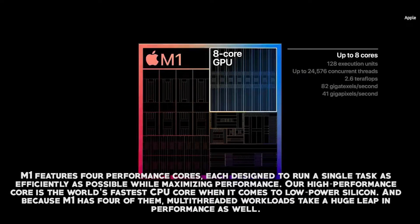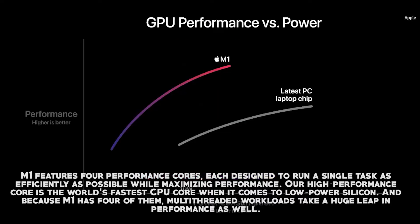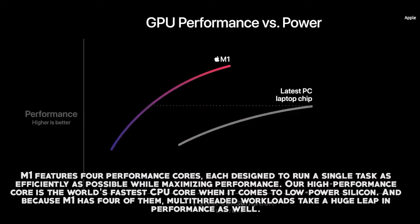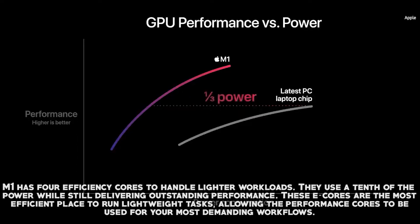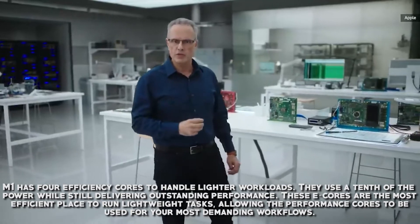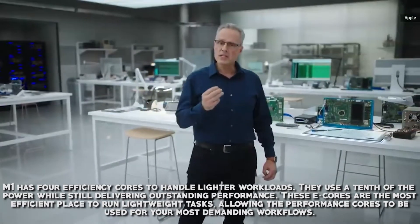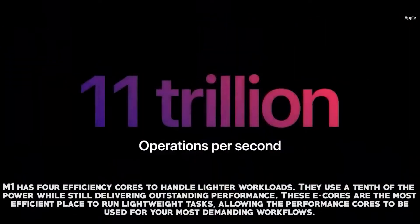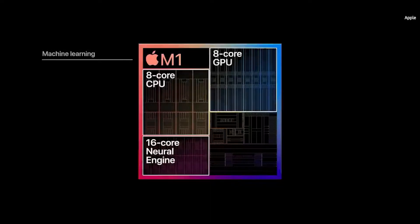M1 features four performance cores, each designed to run a single task as efficiently as possible while maximizing performance. The high-performance core is the world's fastest CPU core in low-power silicon, and with four of them, multi-threaded workloads take a huge leap in performance. M1 also has four efficiency cores for lighter workloads, using only a tenth of the power while still delivering outstanding performance. These efficiency cores are the most efficient place to run lightweight tasks, allowing the performance cores to handle the most demanding workflows.